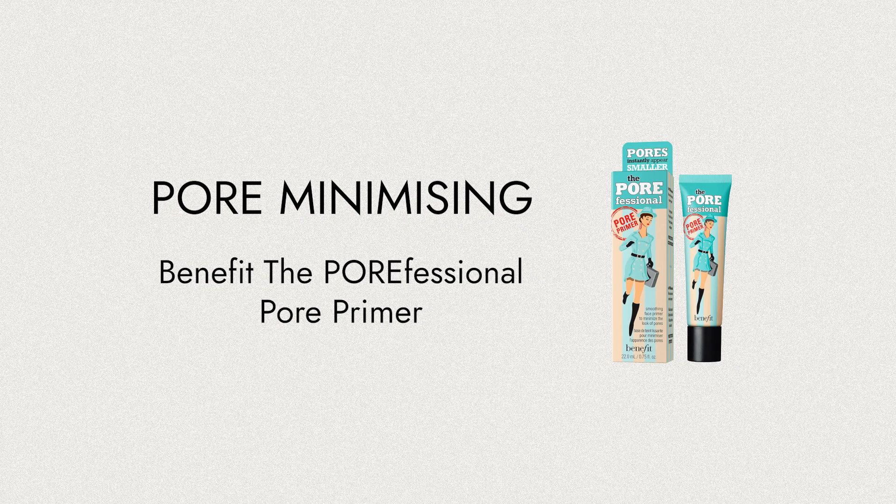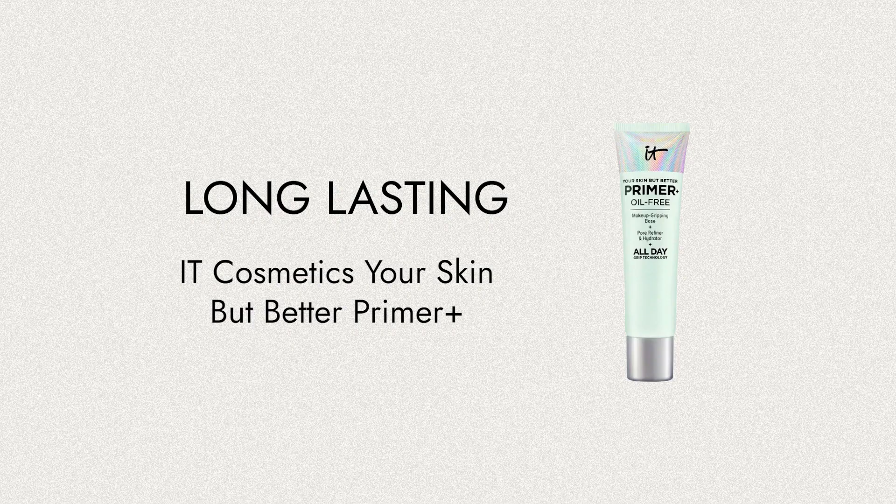For pore minimising, it's really hard to beat the Benefit Porefessional Hydrating Primer. For longer lasting, grippy primers, a cult favorite is the IT Cosmetics Your Skin But Better Primer Oil Free — really great for your oily skin sisters.